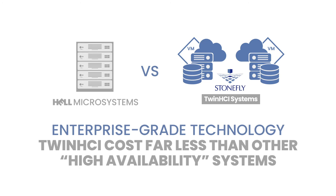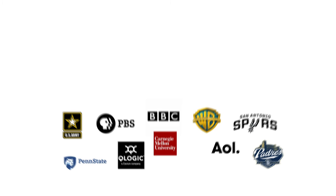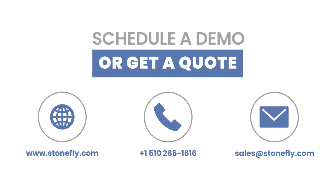Our ability to deliver enterprise-grade solutions at affordable prices makes us the trusted vendor of thousands of companies and groups, including Fortune 500 market leaders, various U.S. military branches, and government agencies. Digitally transform your business and ensure high availability at an affordable cost with the Stonefly Twin HCI systems. For more information, schedule a demo or get a quote, visit our website at www.stonefly.com or email us at sales@stonefly.com.